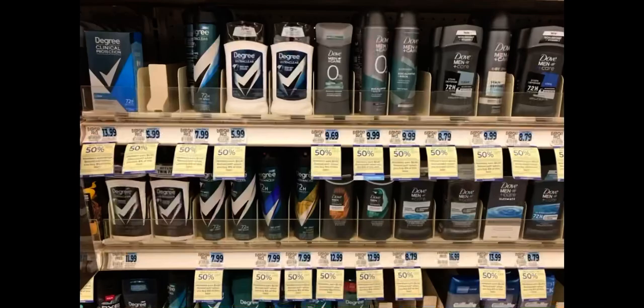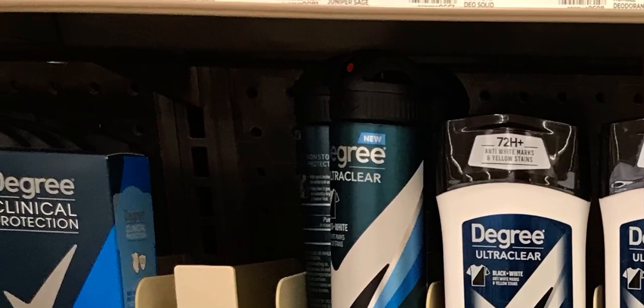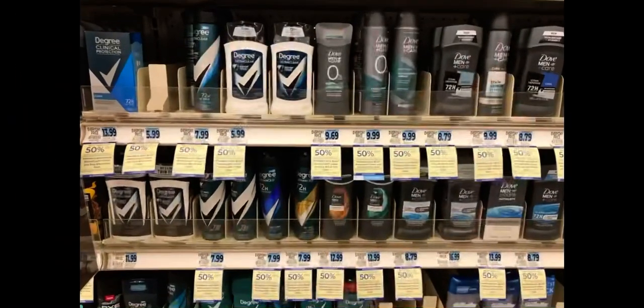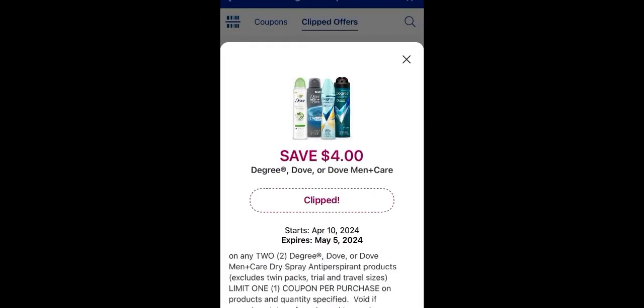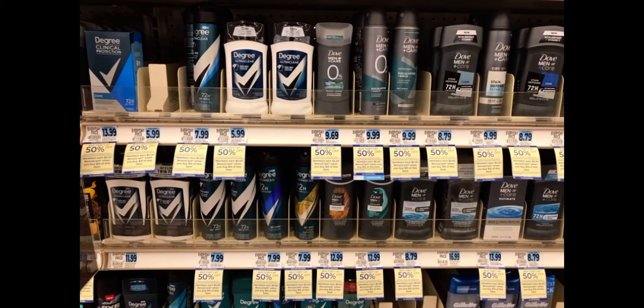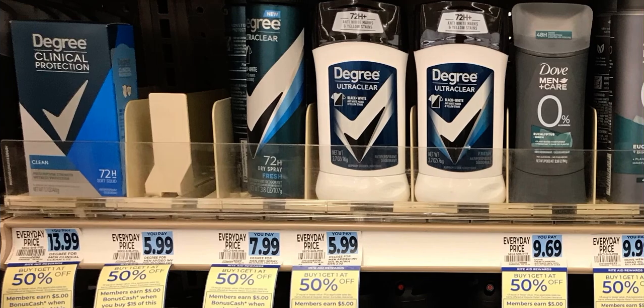Some items are also $9.99. The Degree ones are $7.99 — a great price — and buy one get one 50% off makes the second one $3.99, coming in just under $12. I also have some peel-tab coupons from Walgreens a couple weeks back, good through end of June, giving $2 off one Degree dry spray. I could pick up two Degree sprays and use two coupons — I believe it allows two like coupons per transaction.